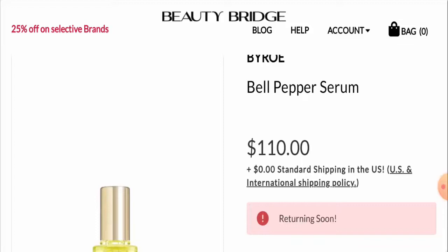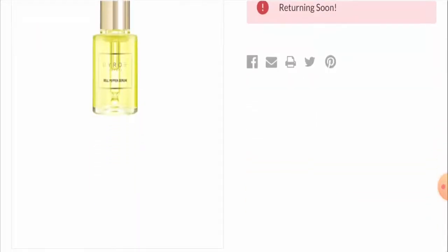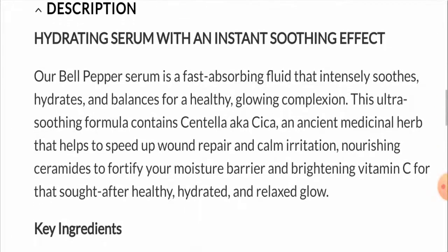To use this serum, you just need to apply a few drops of it to your face and neck every morning and night.